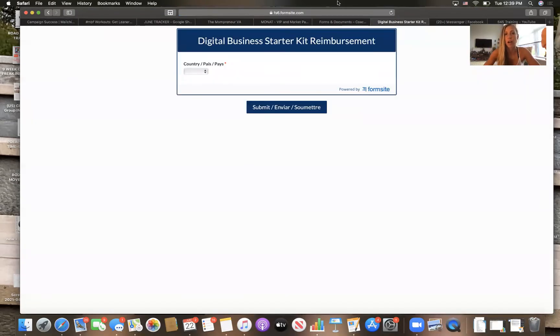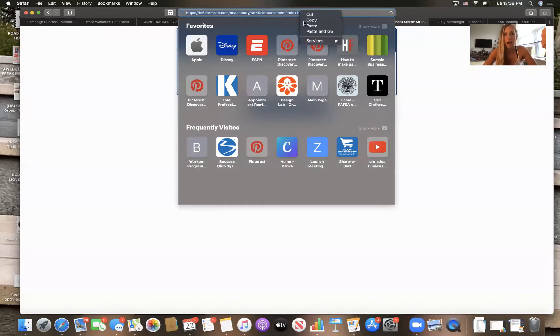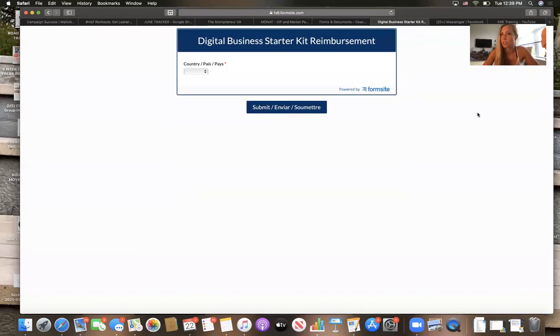It's super simple — you go there and you can either fill this out for them, or you could just copy the link from there, copy it, and then paste it into their chat or their messenger and tell them to fill that out.